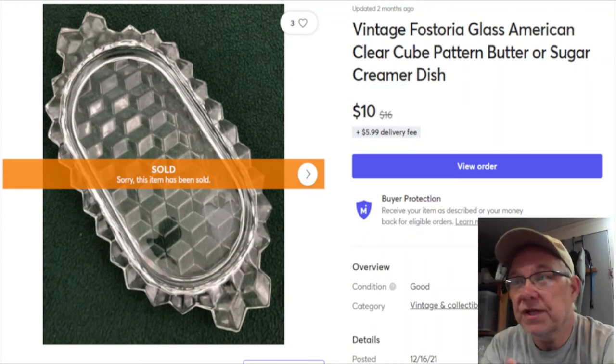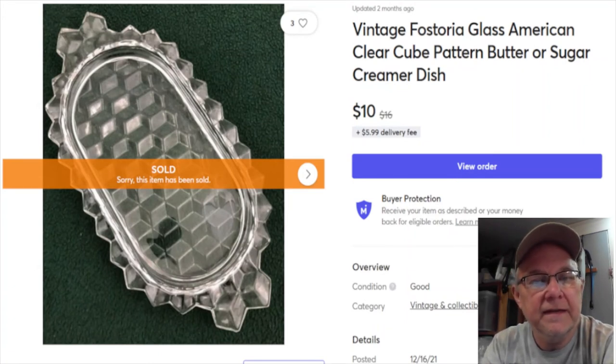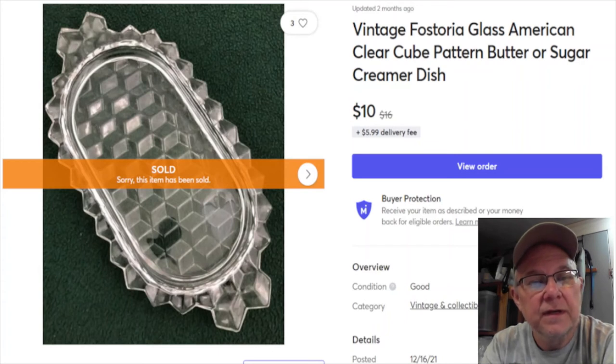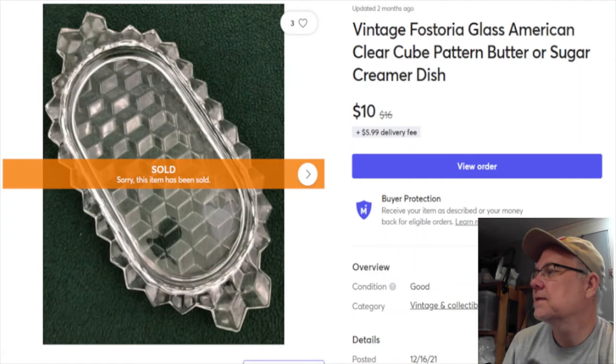Next is an American Fostoria butter dish - just the bottom plate, no top. It'd be worth more complete but I got tired of waiting to find the top piece. I paid 74 cents, probably in a bag lot somewhere. Listed August 23rd last year, sold January 13th for $10 plus shipping, profit $8.41.